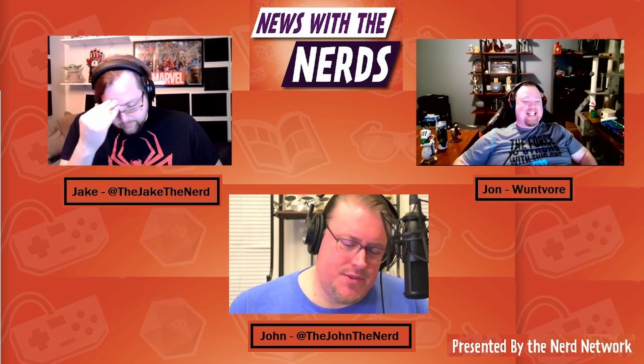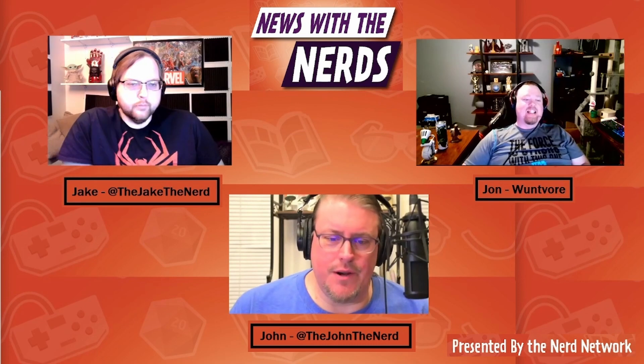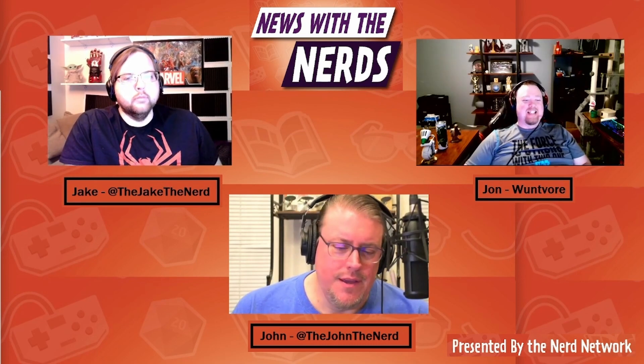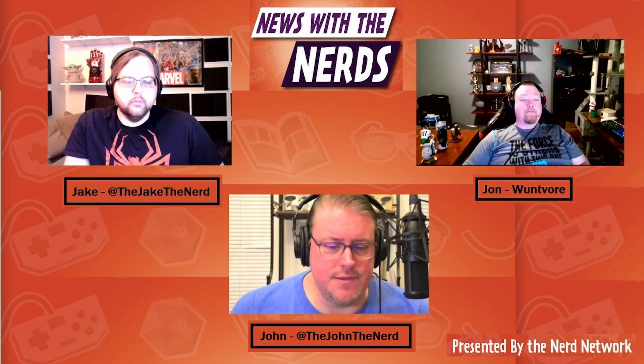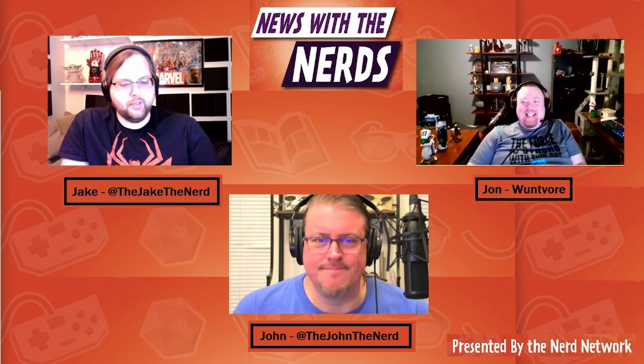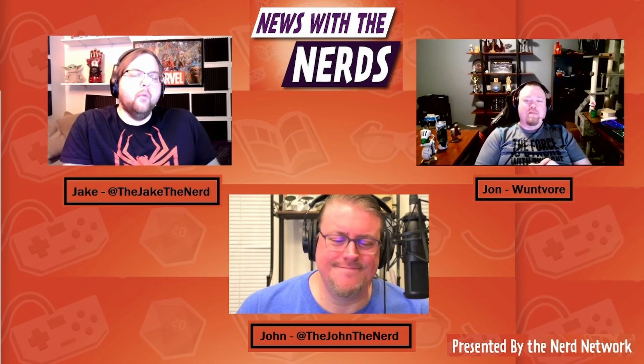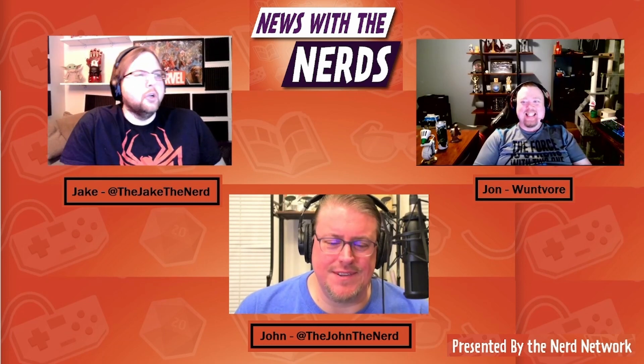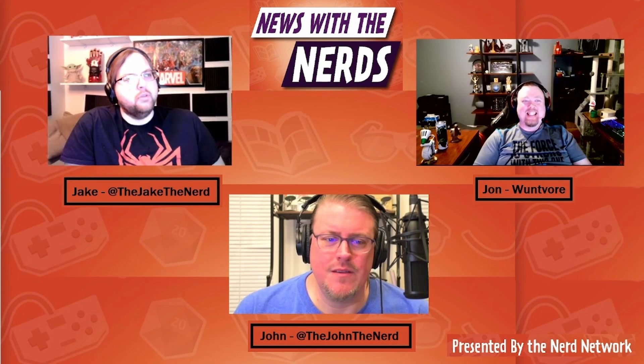Apparently if you follow our Star Trek: Strange New Worlds reviews — and please do if you haven't already — space is always trying to kill us. All right, thank you John. Our third headline this week involves some news out of the superhero community.